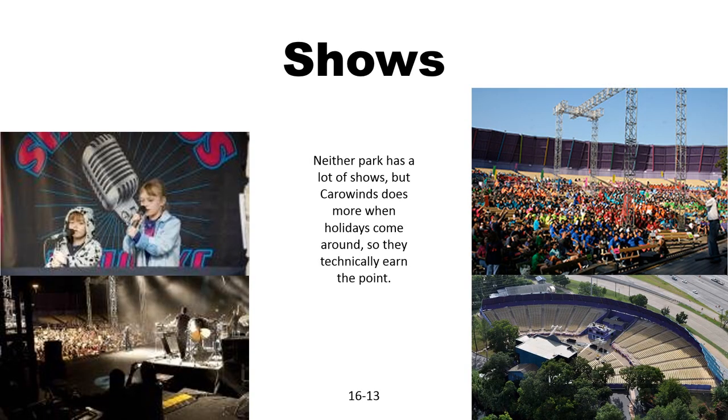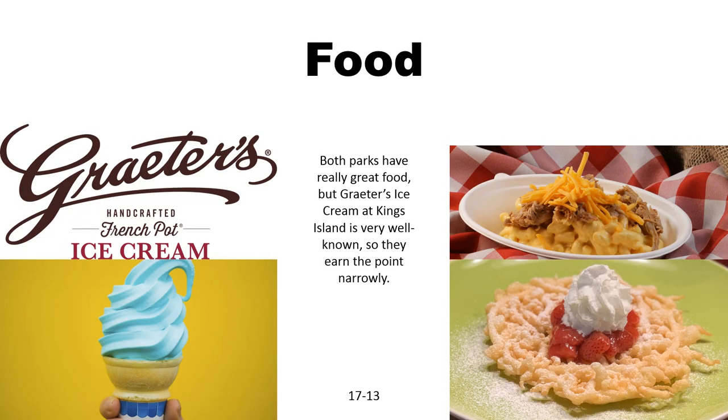Shows is a tough category — it's hard to find much information because the websites are updating for 2020. But from what I understand, King's Island doesn't have as many shows as Carowinds does, especially around holidays and Halloween. So Carowinds will earn the point. Now for food: both parks have really great food. I like Carowinds more personally, but graters and blue ice cream at King's Island are a lot more well known than anything at Carowinds, so they will earn the point.